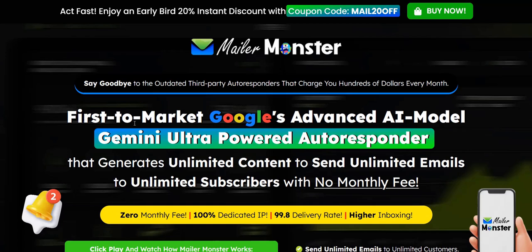Usually with these Aweber alternative, GetResponse alternative AI emailers, I'm normally skeptical because in my opinion, in most cases, the typical beginner or intermediate marketer is better off sticking with Aweber and GetResponse. I subscribe to lots of different marketing lists, and even the big lists from popular people with thousands of subscribers are using Aweber. So I think you're overcomplicating it a bit if you try to use a brand new AI autoresponder software.